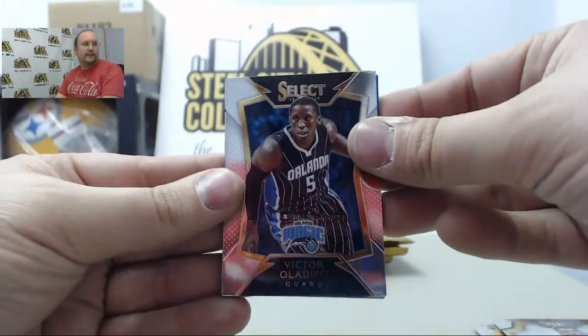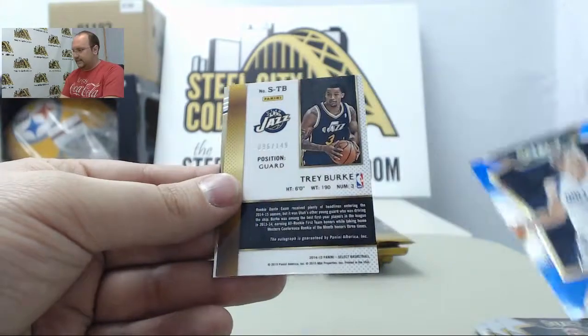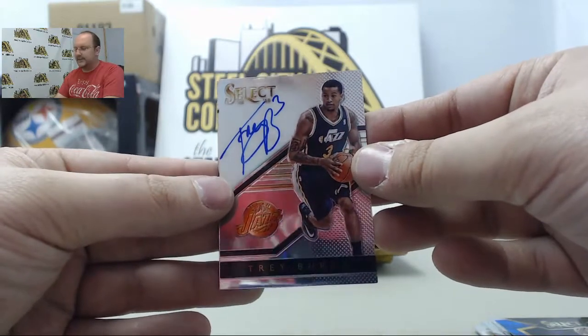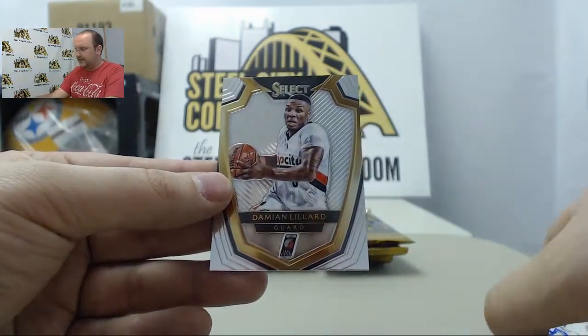Victor Oladipo, Jabari Parker Blue Prism, Dirk Nowitzki. Next hit is going to be an autographed card: Trey Burke out of 149. Trey Burke and Damian Lillard.